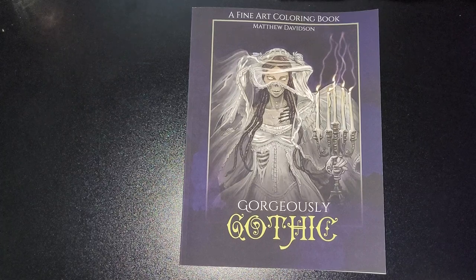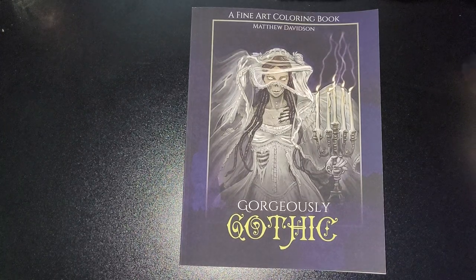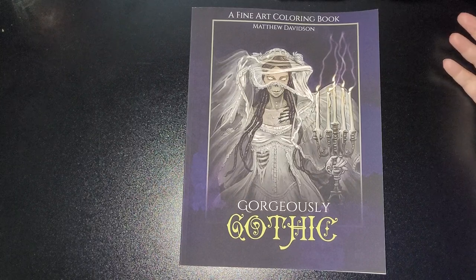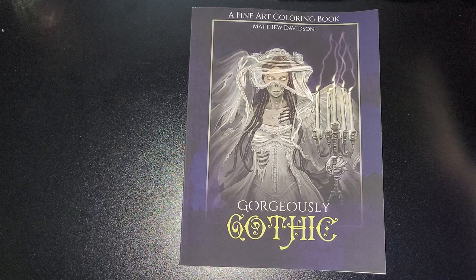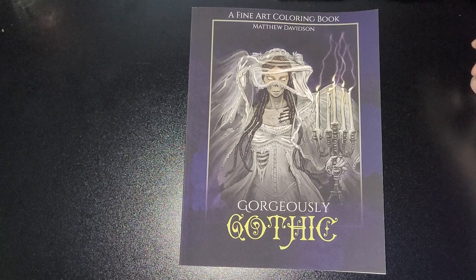Welcome back to my channel. This is 'Gorgeously Gothic' by Matthew Davidson, a fine art colouring book. I've already done a flip-through of Matthew's 'Salty Sirens' colouring book. I've only just really found out about Matthew Davidson and his wife Dawn — fantastic artwork, definitely ones to have in your collection. This book is a world of glamorous ghouls, silly spooks, and wonderful witches — a celebration of classic Halloween and campy horror aesthetic, all portrayed in a sketchy, light grayscale style, highly detailed and textured, perfect for the discerning colourist or art collector.